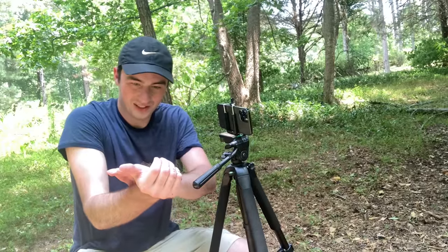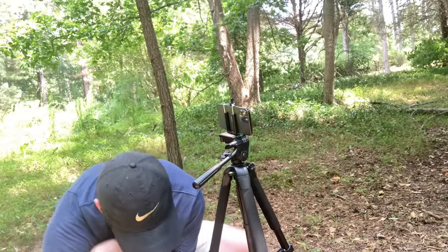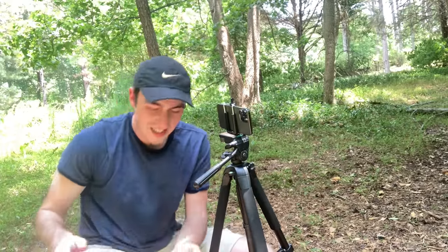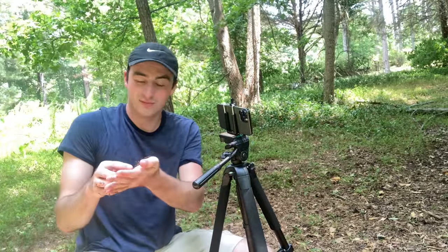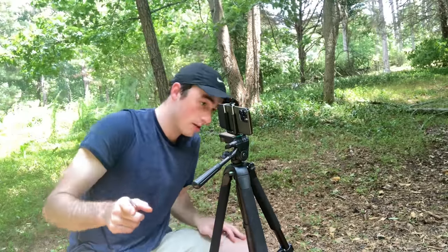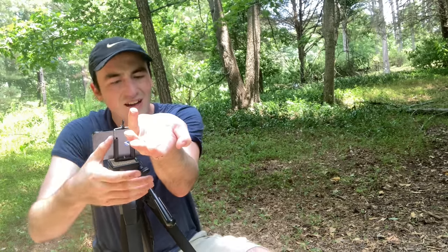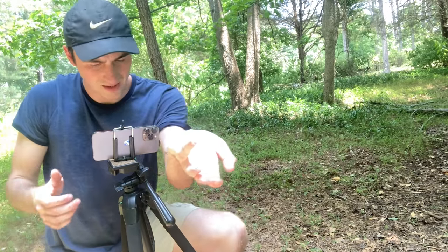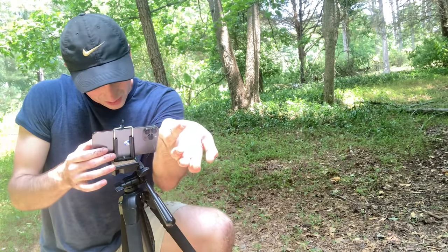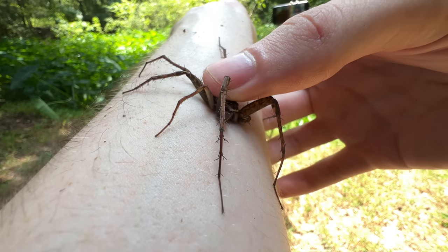It is hot, and once again this spider is proving to be challenging to get the bite — just like the wolf spider, but a different kind of challenging. Because every time I try to pin him, he jumps. Every time — he jumps. Where did he go? There he is. All right, one more attempt. One, two, three.